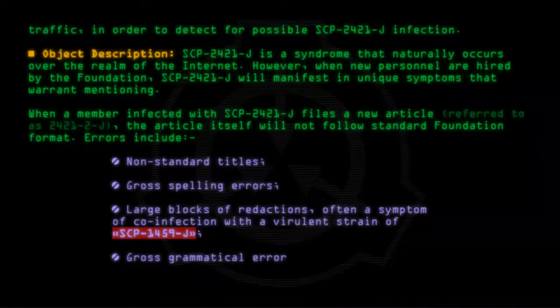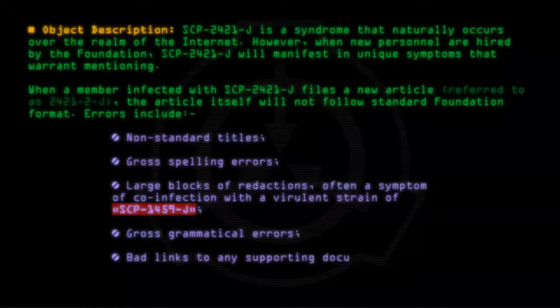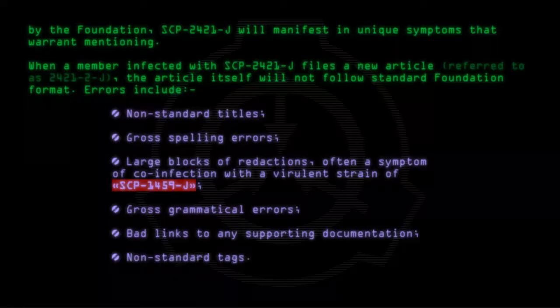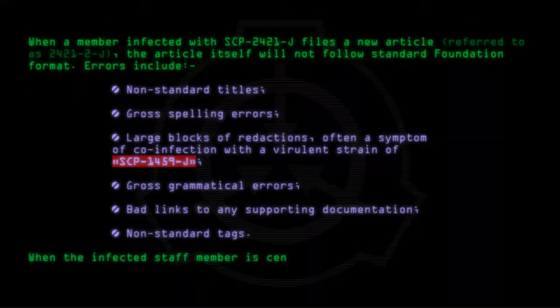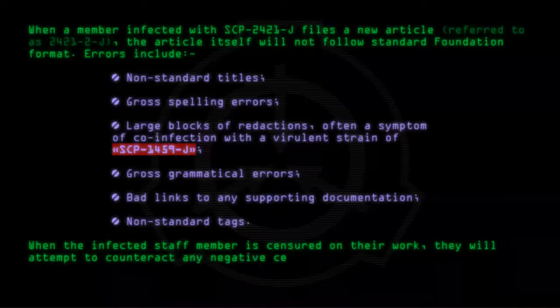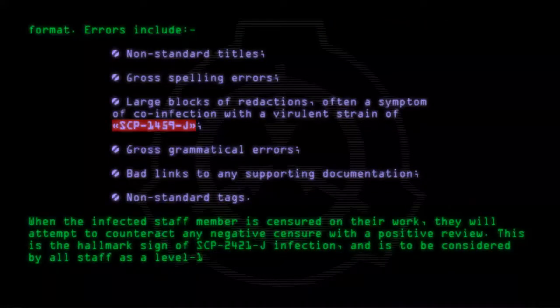Additional errors include gross grammatical errors, bad links to any supporting documentation, and non-standard tags. When the infected staff member is censured on their work, they will attempt to counteract any negative censure with a positive review. This is the hallmark sign of SCP-2421-J infection and is considered by all staff as a Level 1 outbreak.